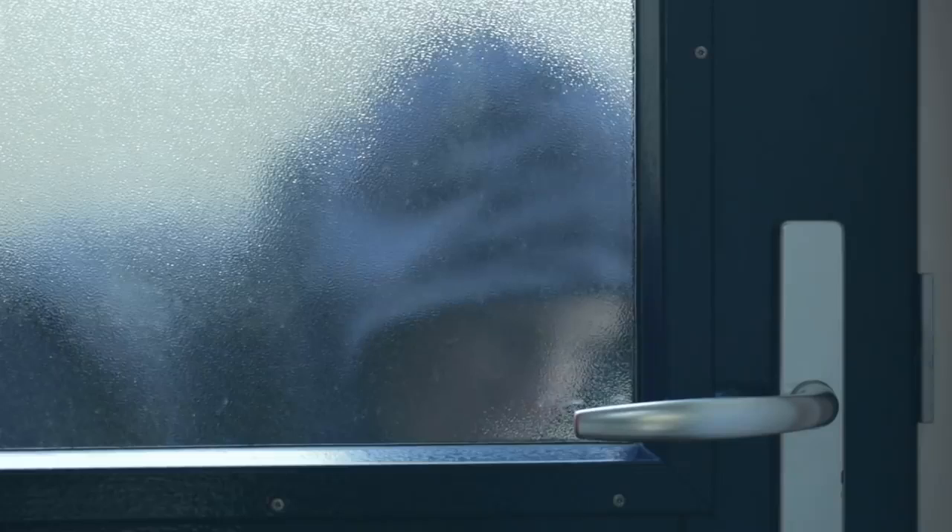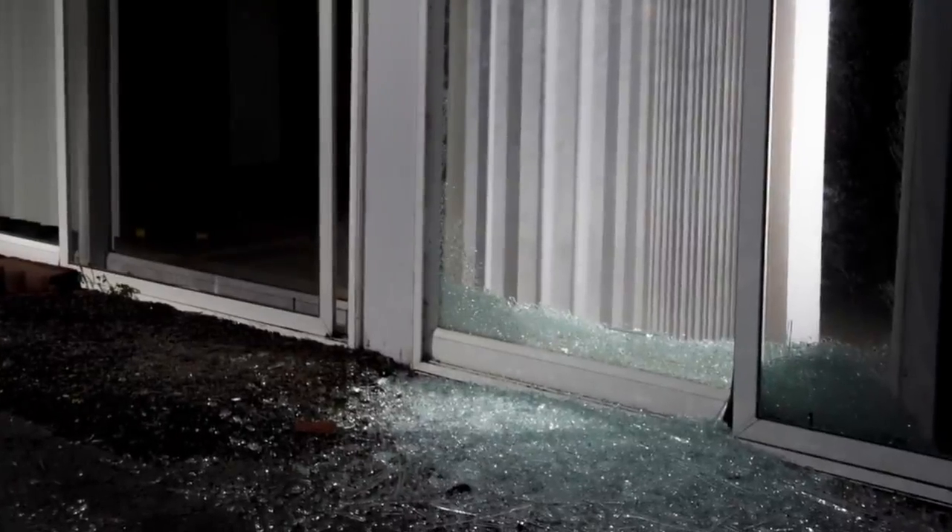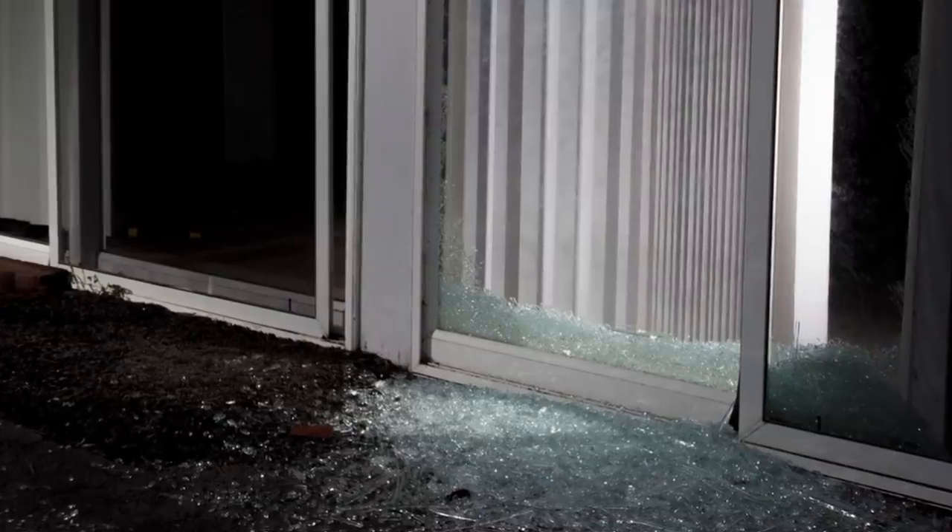Glass Act. To the untrained eye, burglaries appear to happen at random, leaving you with a large hole in your bank account as well as your living room window. But as any skilled burglar will tell you, there's no such thing as random when it comes to professional burglary.